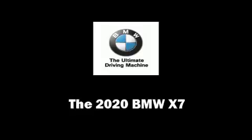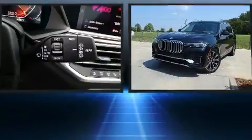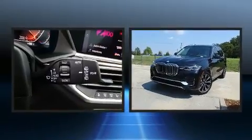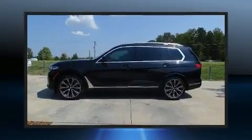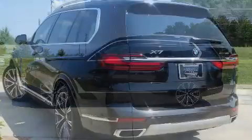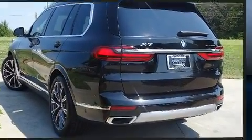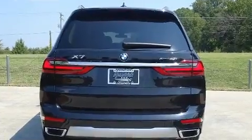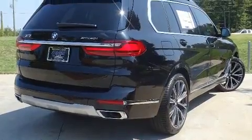Experience driving perfection in the 2020 BMW X7. Under the hood you'll find a six-cylinder engine with more than 300 horsepower, providing a spirited yet composed ride. BMW prioritized handling and performance with features such as automatic dimming door mirrors, front fog lights, and power front seats. Everything is where it ought to be from the dashboard controls.